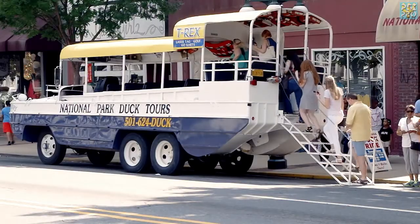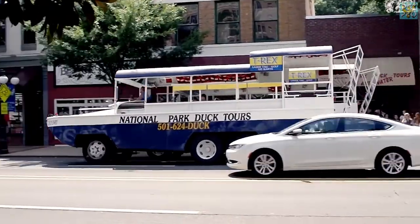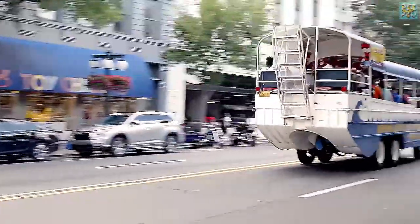They are more than 70 years old. They are survivors of World War II — the famous amphibious vehicles, abbreviated D-U-K-W, or short, ducks.